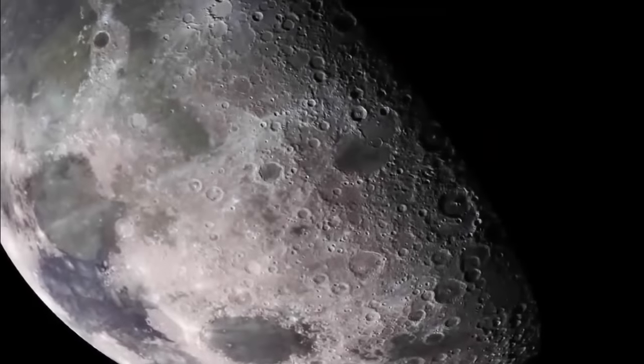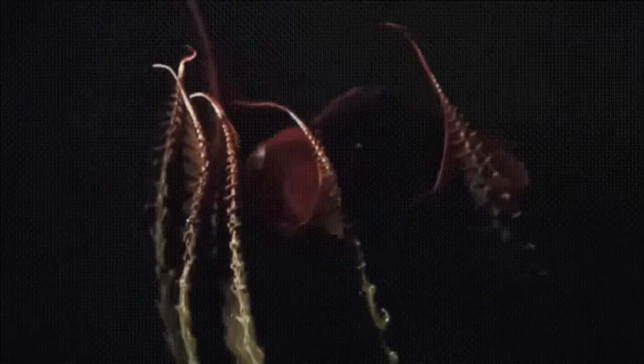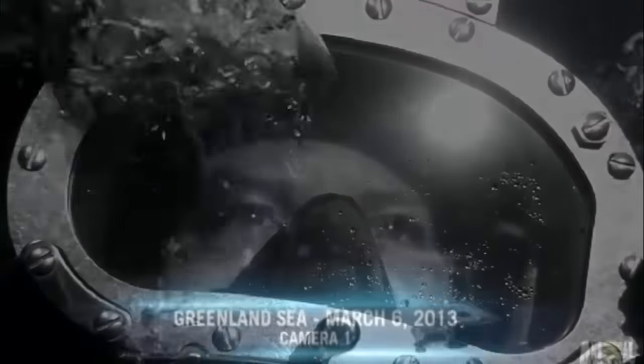We know more about the surface of our moon than we do of the bottoms of our oceans. To date, we have managed to explore a mere 5% of the floors of Earth's oceans. Much remains to be learned and indeed explored.